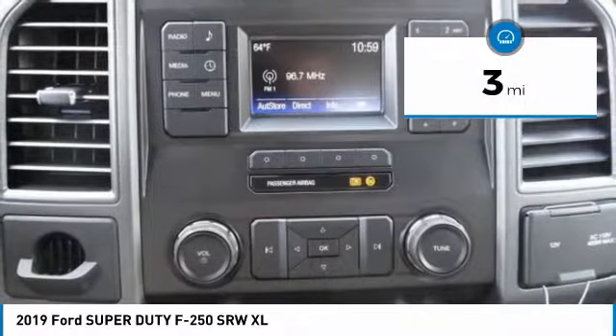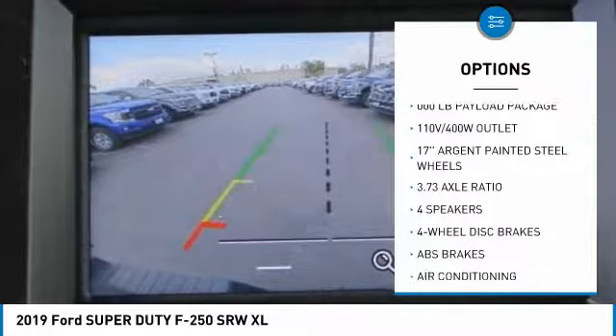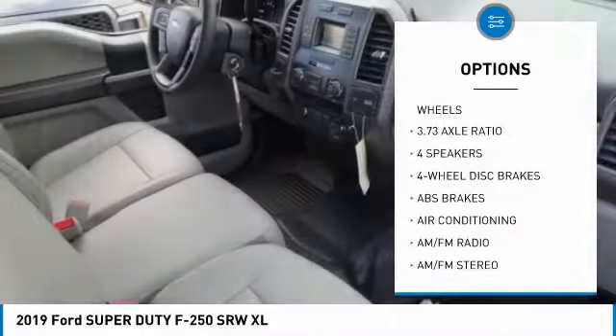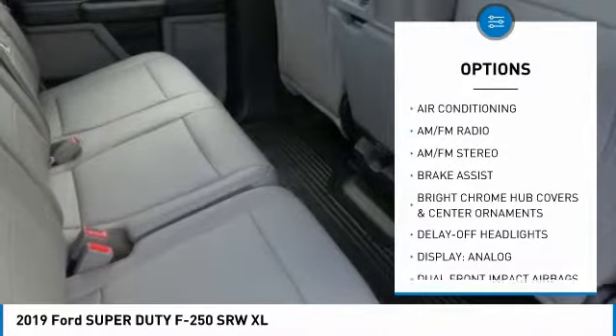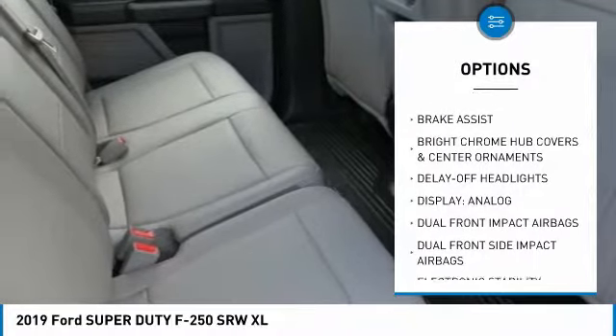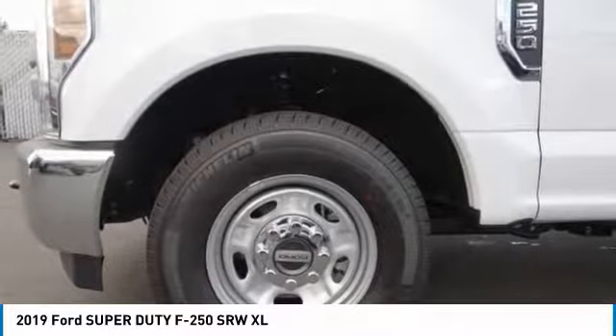This vehicle has less than 100 miles. Here are some of this vehicle's great options: traction control, dual airbags, air conditioning, power steering, four-wheel disc brakes, center armrest, AM-FM stereo radio, electronic stability control, trip computer, and overhead console.